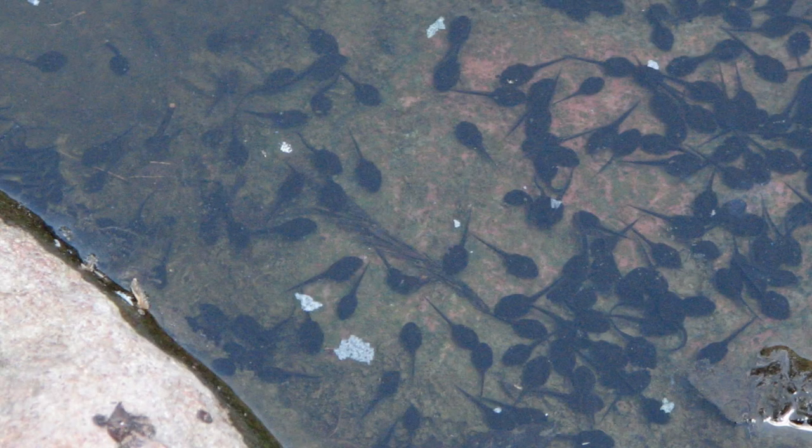Their eggs hatch into tadpoles, which turn into baby toads. If you like nature how-to videos, consider subscribing to my channel. You can also support my channel by joining me on Patreon. Thanks for watching.